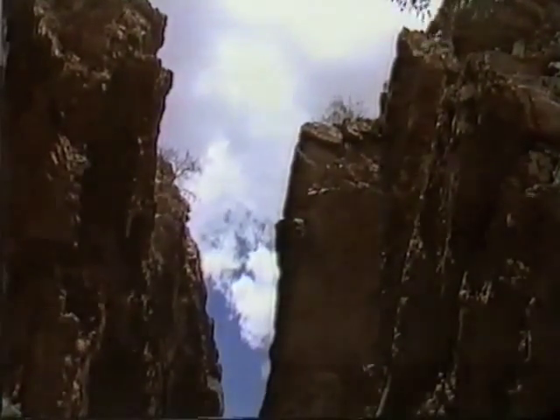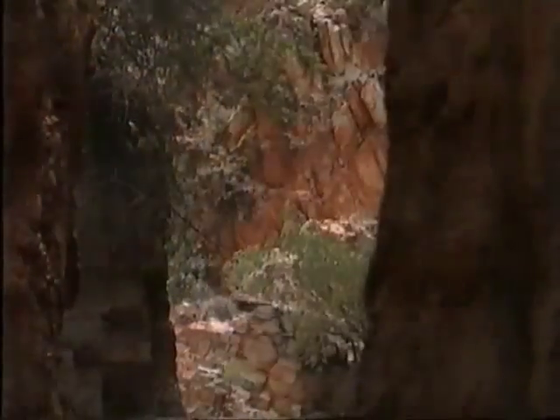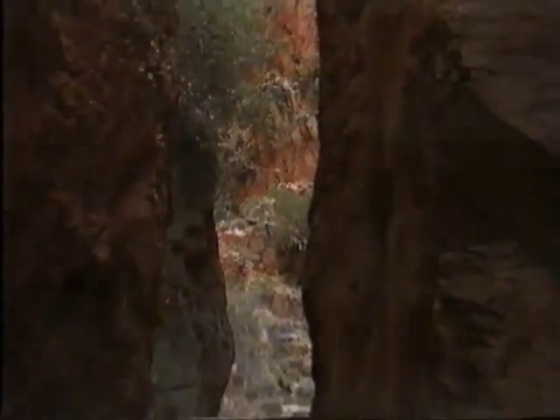One of the most spectacular breaks in the McDonnell Ranges is Stanley Chasm, just out of Alice Springs in Central Australia. To give you an idea of how narrow and tall the chasm is, imagine that you're walking down one of the narrowest streets in a city such as New York, London, Sydney, Adelaide or anywhere else.